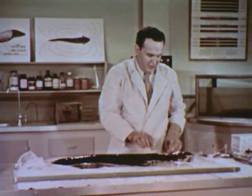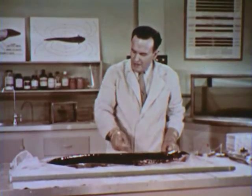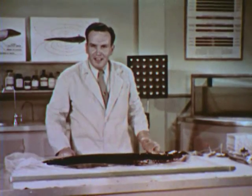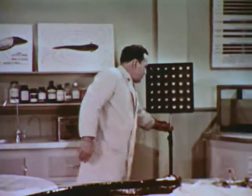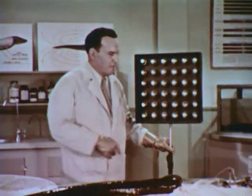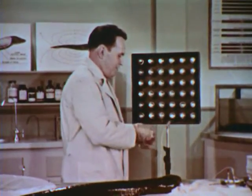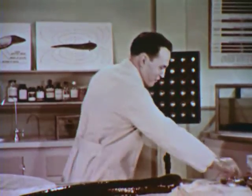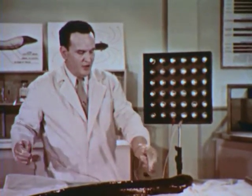The vital organs of the electric eel are all in the front 10 inches of his body. The rest is pure power plant. And believe it or not, he can generate more than 500 volts. Here we have a bank of 36 neon lamps. We'll connect these to our eel electrodes. Now, the eel is designed to operate in water, and his electrical system doesn't function too well in air — but even under these conditions, he should give us enough power to light the lights.